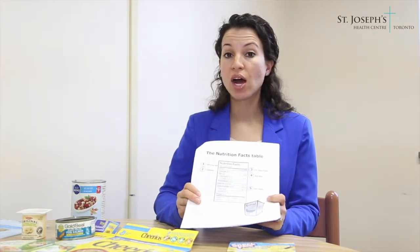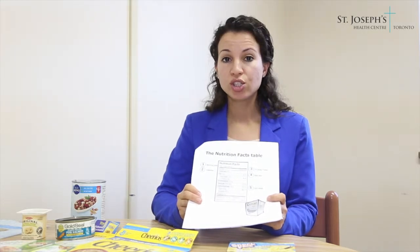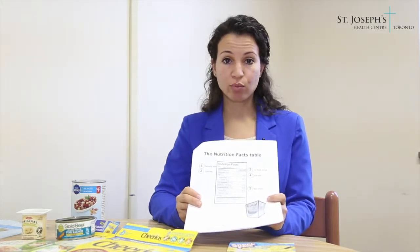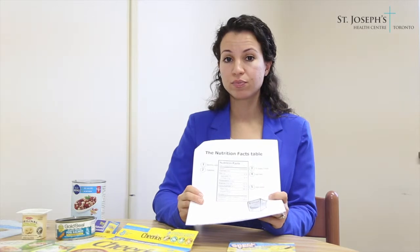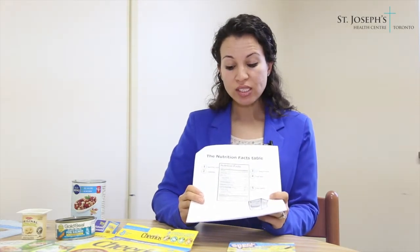Next we will focus on carbohydrates. There are three types of carbohydrates: sugar, starch, and fiber. Fiber has many health benefits, including it can help you feel fuller longer, help with weight management, help manage blood sugars, help manage blood cholesterol, and also help with bowel regularity. So we definitely want to choose foods that are high in fiber.